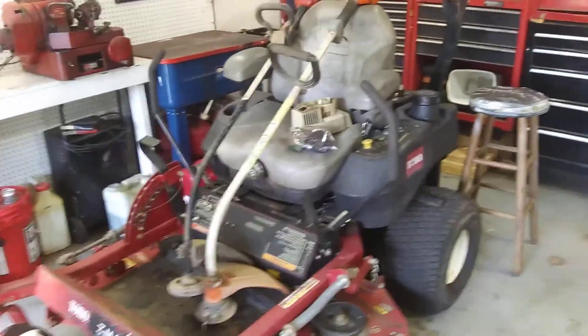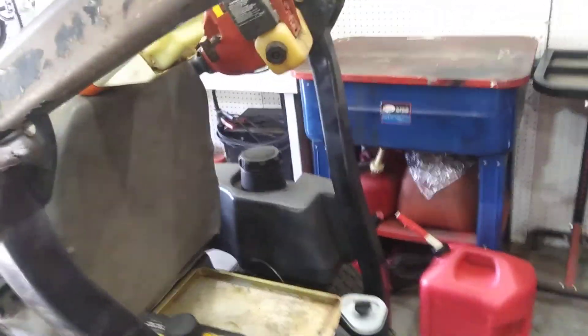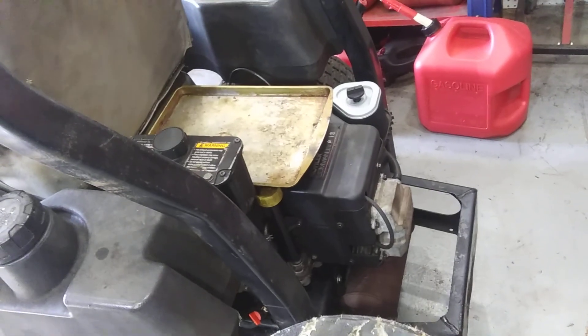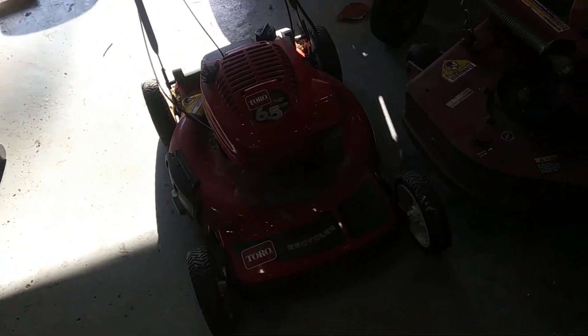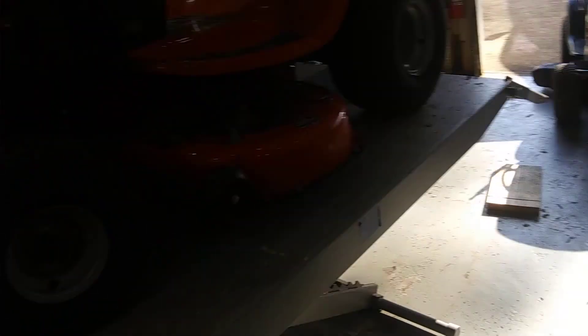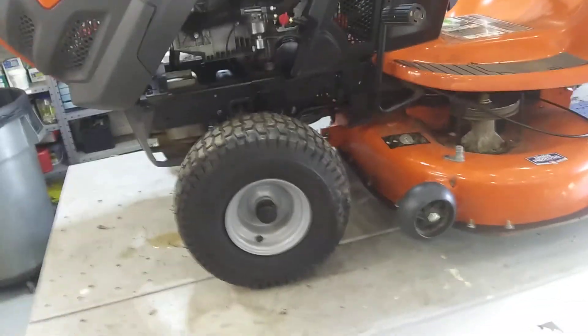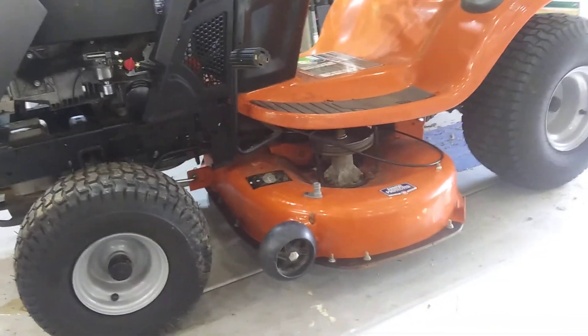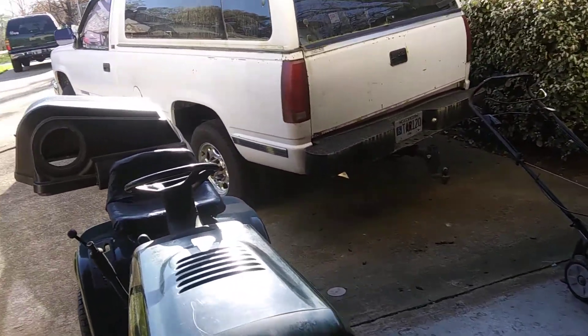This Z master I horse-traded — talked the customer into selling it to me. This thing has got several thousand hours on it, it's just wore out. That's gonna be a whole other video — I'm going to replace that color engine. Somebody put the wrong engine on it; it came with a Kawasaki V-twin but somebody put a single cylinder on it. I also got a customer coming to get this Toro.